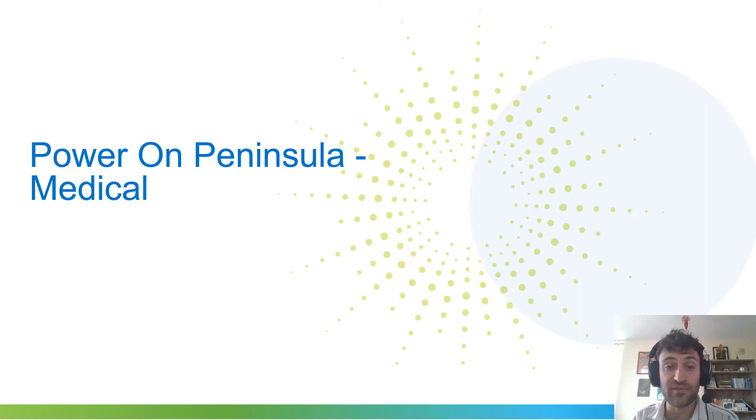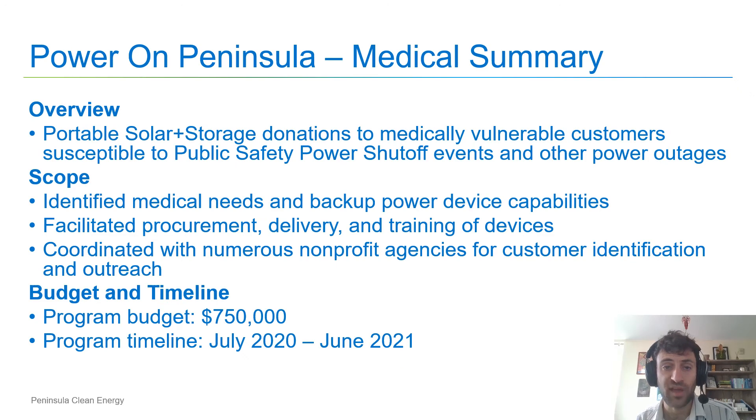Now I'm going to be jumping into each of the individual programs, starting with Power on Peninsula. We designed the Power on Peninsula Medical Program to provide portable solar and storage donations to medically vulnerable customers who are at risk of experiencing a power outage event like a public safety power shutoff. We first identified the medical needs of our customers as well as the capabilities of different backup power devices. We facilitated a procurement of those backup power devices, as well as contracted with an organization to do the delivery and training of those devices to our customers. And lastly, we coordinated with numerous nonprofit agencies to facilitate the delivery to, identification of, and communications to different customers. The budget for this program was $750,000. We launched it last summer in 2020, and it concluded this summer of 2021, under budget and on time.